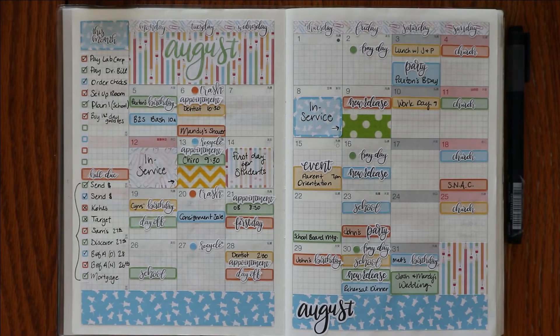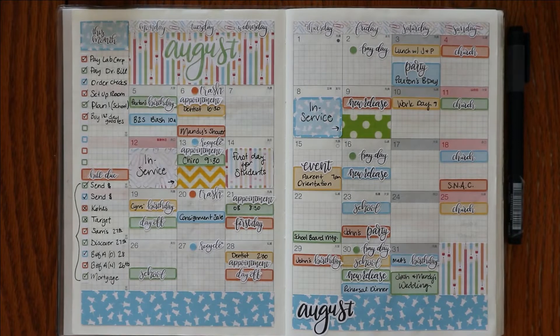Hey everyone, I'm Amanda from Manny Lynn Plans. Welcome back to my channel for my August flip through. Here is a look at how the monthly spread turned out — lots of color, lots of events, lots going on for the first weeks of school. I am a teacher, I do teach part-time, and so the craziness of the beginning of the school year definitely showed in my planner this month.